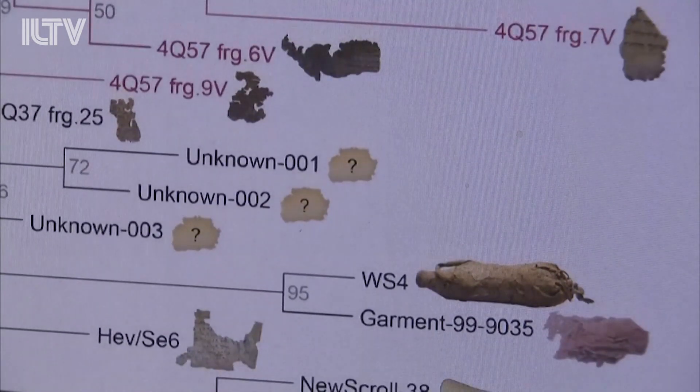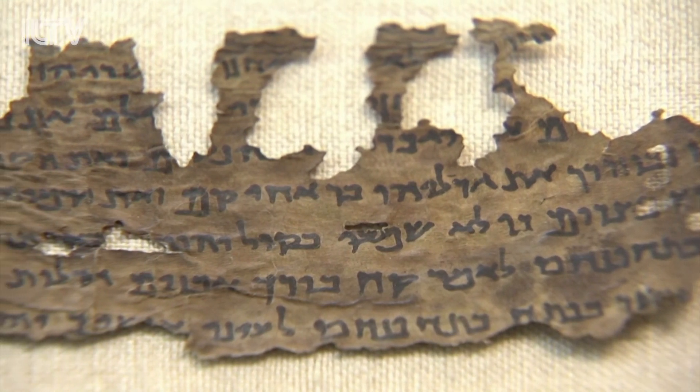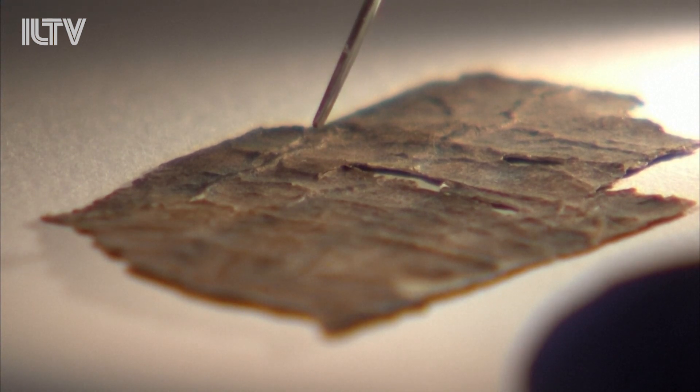You might not expect it, but what you're seeing here is the DNA of one of the world's most famous texts — and not just any text, but fragments of the ancient Dead Sea Scrolls, a collection of thousands of fragments of old Jewish scriptures and writings dating back two millennia.